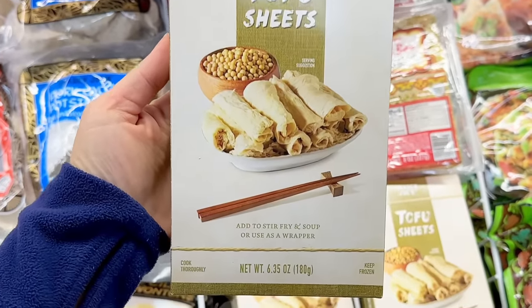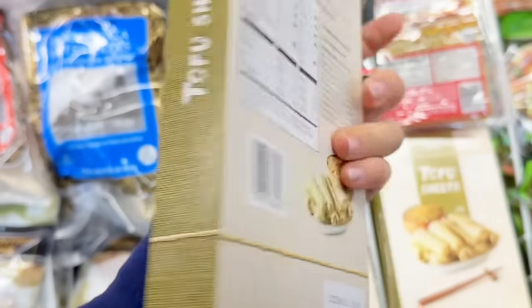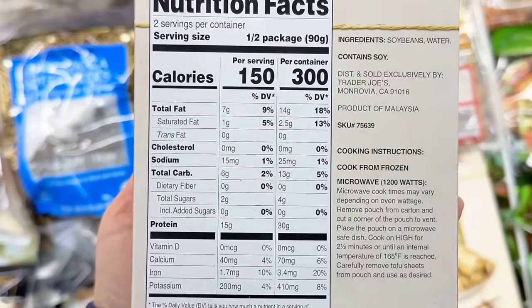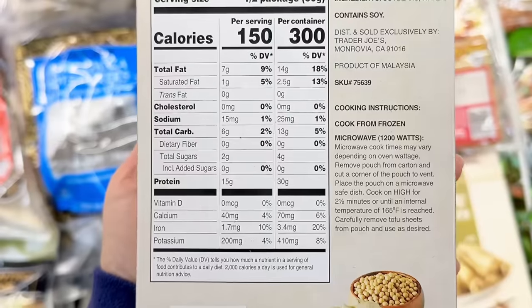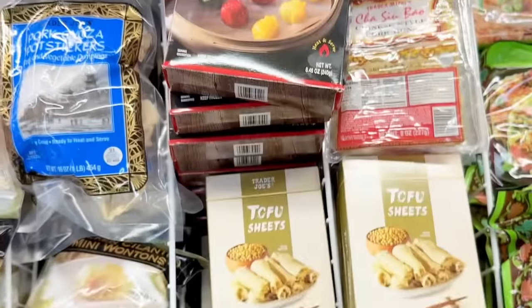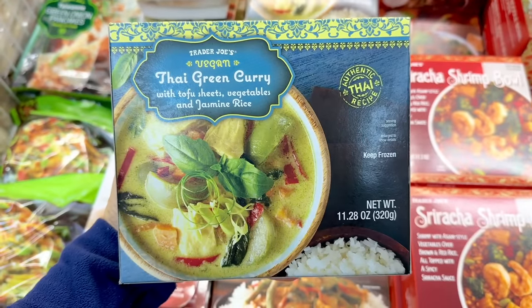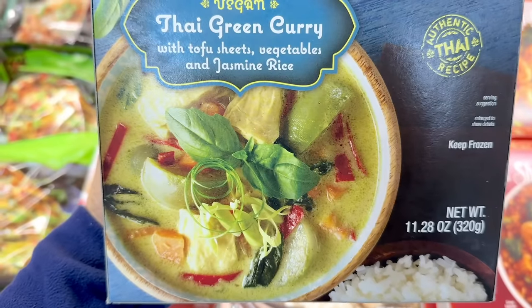The new item of the week is the tofu sheets, also known as Japanese yuba. You can add this to stir-fry, soups, or curries, or use it as a wrapper. The nutrition facts show 150 calories per serving, 15 grams of protein, low in sodium, and made with only two ingredients — soybeans and water. You can microwave them and they're $2.99. You might have already tried tofu sheets without knowing it, as they appear in the Thai green curry.